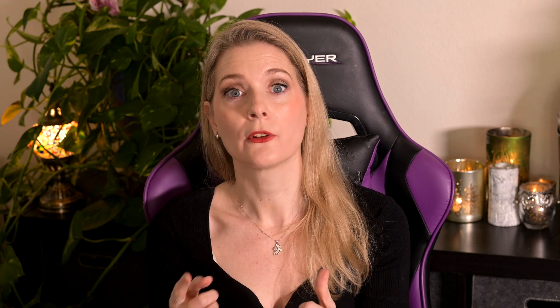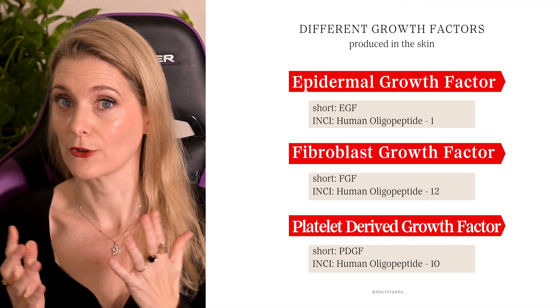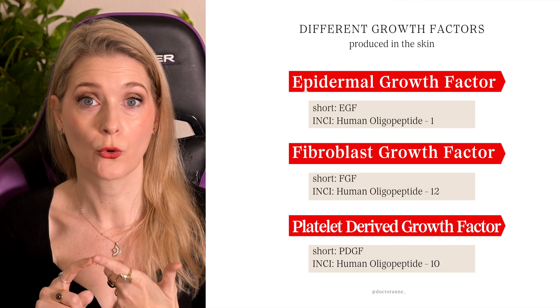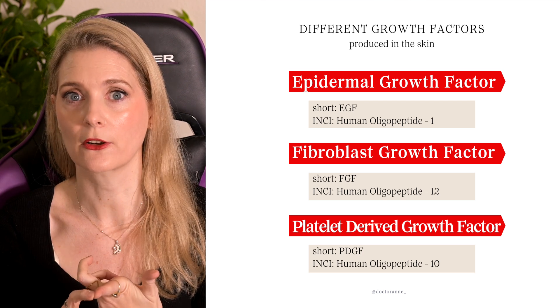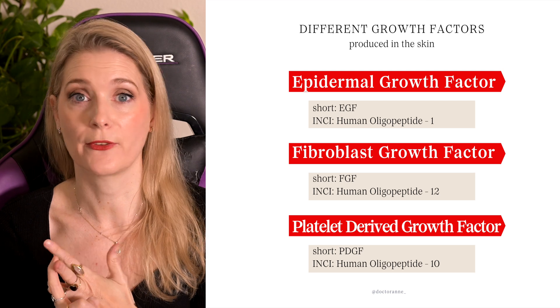Growth factors can be produced everywhere in the body, but we want to focus on the ones made in the skin. They are called epidermal growth factor (EGF), fibroblast growth factor (FGF), platelet-derived growth factor (PDGF), and vascular endothelial growth factor. In international nomenclature for cosmetic ingredients, these are oligopeptide-1 for epidermal growth factor, human oligopeptide-10 for platelet-derived growth factor, and human oligopeptide-12 for fibroblast growth factor 9.